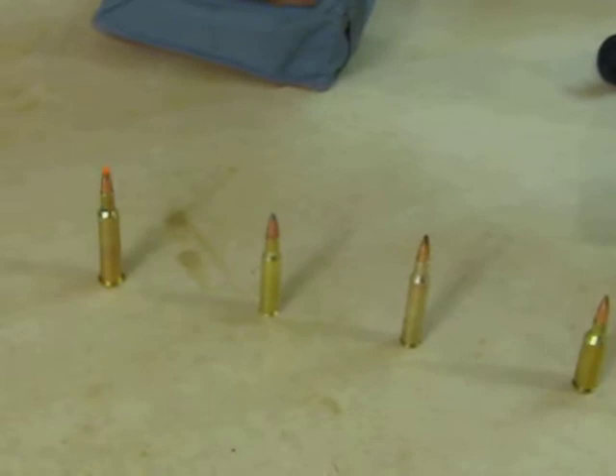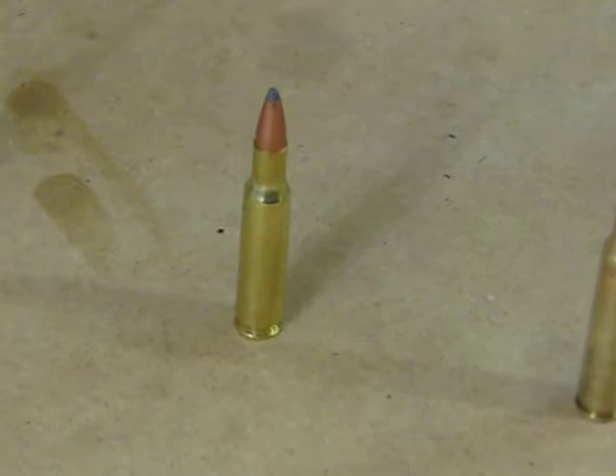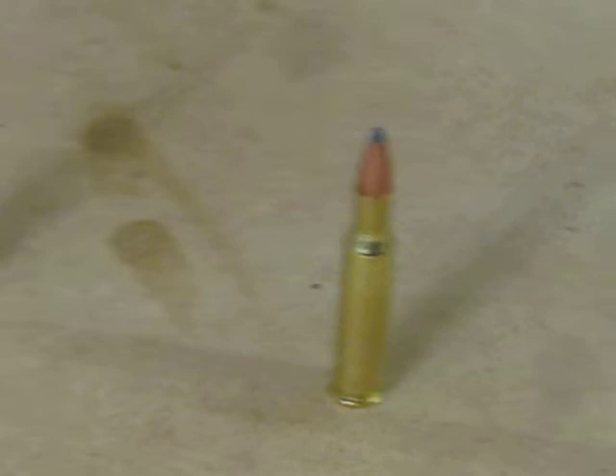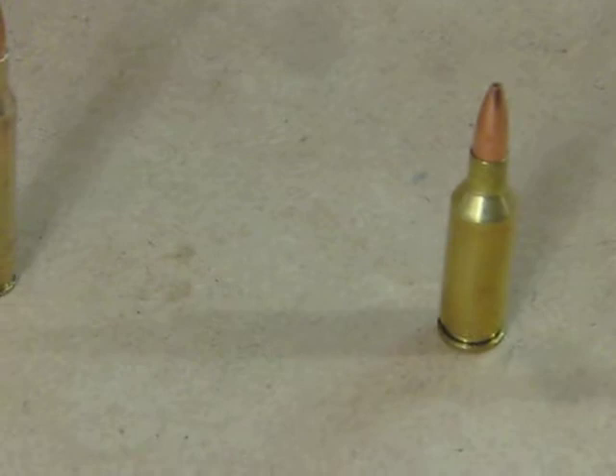Two gentlemen got together: a heart surgeon who was also a bench shooter, and a machinist. Those were Ferris Pindel and Lou Palmisano. Here's a 222 Remington Magnum for comparison, because the 22 PPC is essentially the same case capacity as the 222 Remington Magnum.